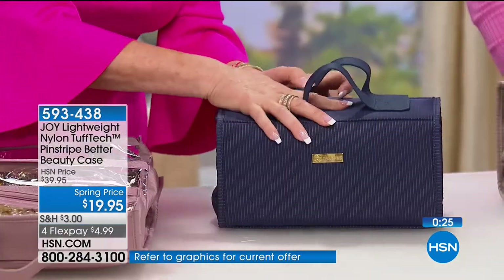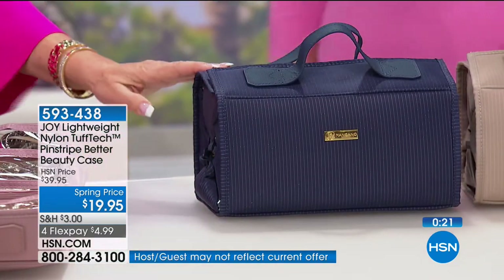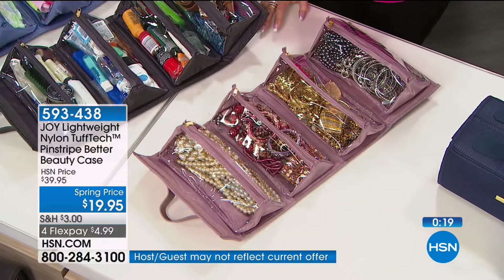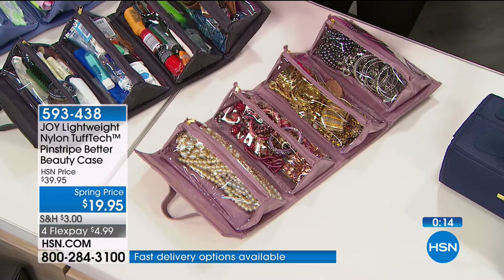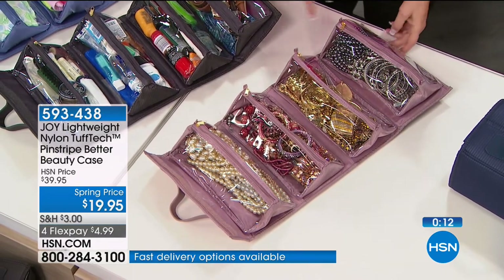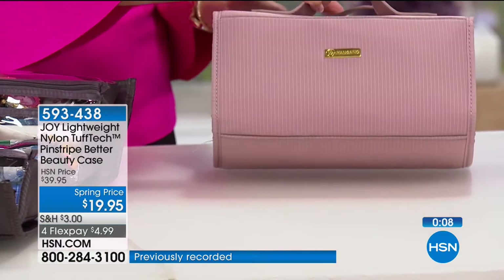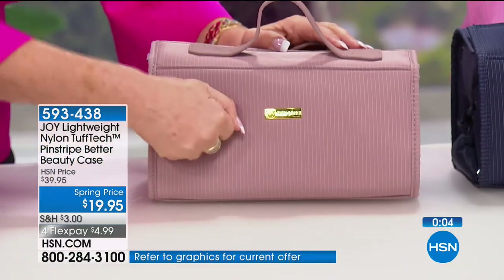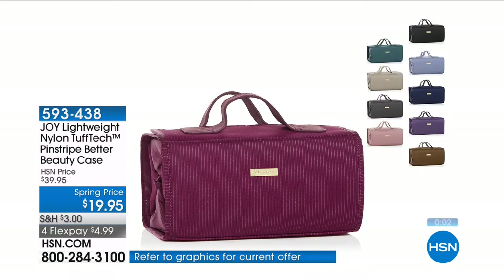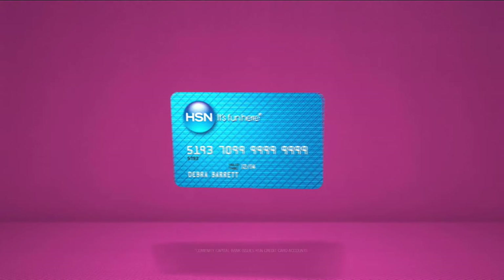What a sewing kit this makes. Look how gorgeous this bag is — you absolutely want this with your luggage set. Get this Better Beauty Case right now. The blush is probably going to be gone by morning. Scrub it down, it's anti-puncture — it's just indestructible.